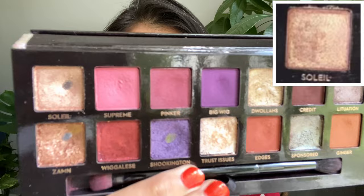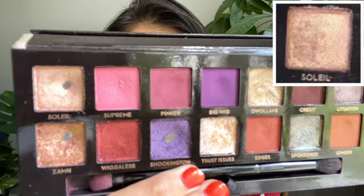This eyeshadow has been here since two months. It comes from my Anastasia Beverly Hills Jackie Aina palette and we were working on the very first shade called Soleil. This is how it was looking like last month — and this is how it's looking like today.